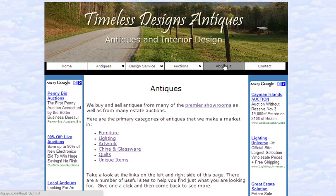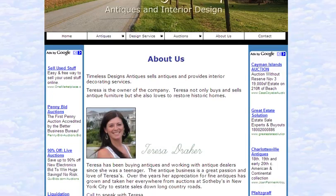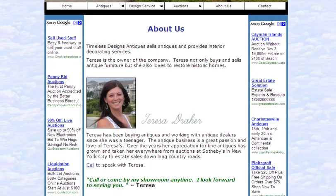The owner and operator is Teresa. Let's take a quick look at her background. Here's a picture of Teresa. Teresa has been buying and selling antiques for many years. She really enjoys speaking with folks who have an interest in a particular antique.